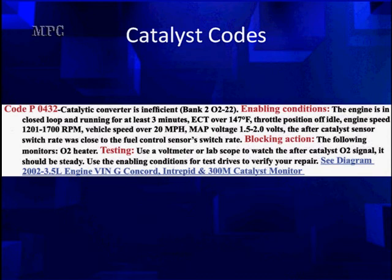The engine speed — the engine is in closed loop and running at least three minutes. ECT is over 147 degrees Fahrenheit. Throttle position is off idle. Engine speed is between 1200 and 1700 RPM — a narrow window, pay attention to that. Vehicle speed is over 20 miles an hour. MAP is between 1.5 and 2 volts. So you see all the things that can keep this from running. The EFTA catalyst sensor switch rate was close to the fuel control sensor switch rate. Simple, straightforward — you're going to be looking at switch rates.